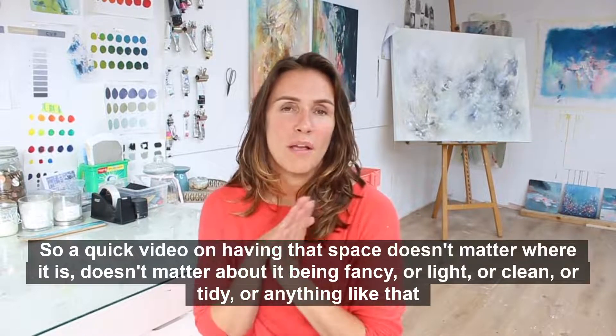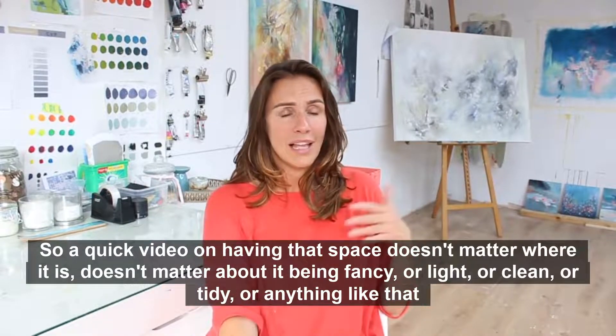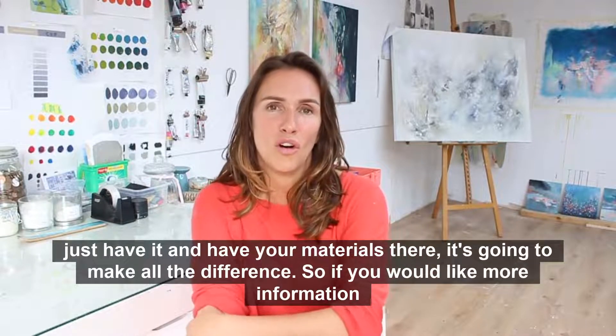You can sometimes sit down for 10 minutes and do something that's a bit of a happy accident and think, I love that — that's something I want to take forward into a collection. But it doesn't happen if you're not there ready and set up. So: have that space, wherever it is, doesn't matter if it's fancy or tidy — just have it and have your materials there. It's going to make all the difference.